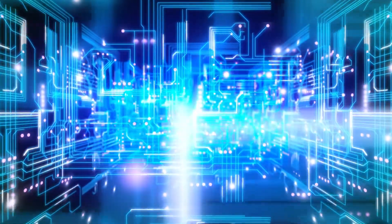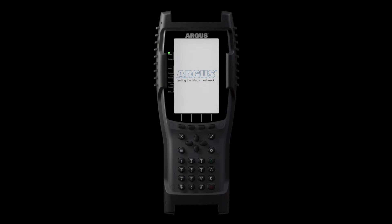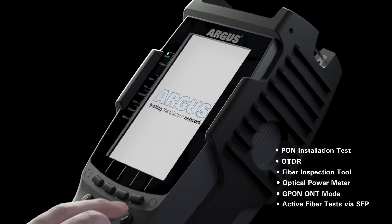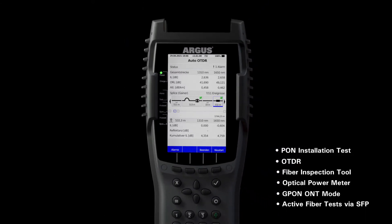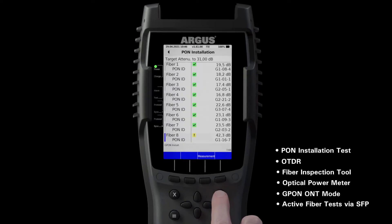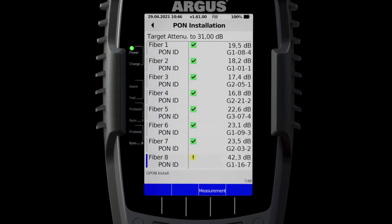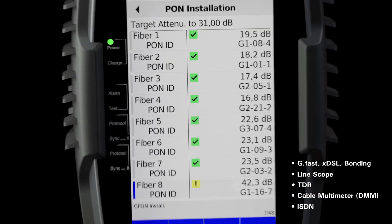Do not lose touch and get ready for the future with the new Argus 300. The Argus 300 combines the functions of conventional fiber testers in one device and enables testing at all protocol levels — from the fiber inspection tool and OTDR to the PON installation test. As a real combi tester, the Argus 300 also allows measurements on all copper-based interfaces.